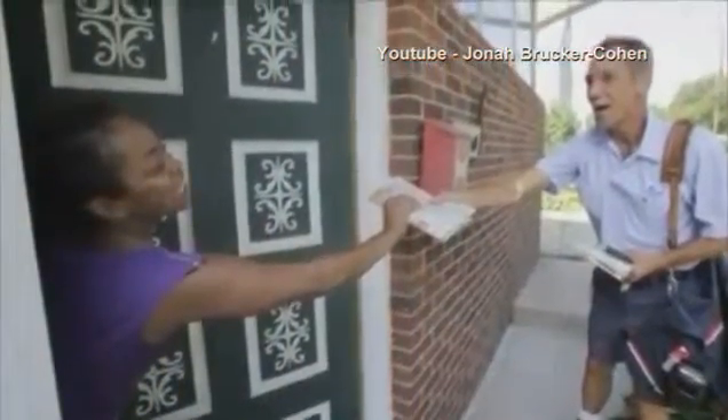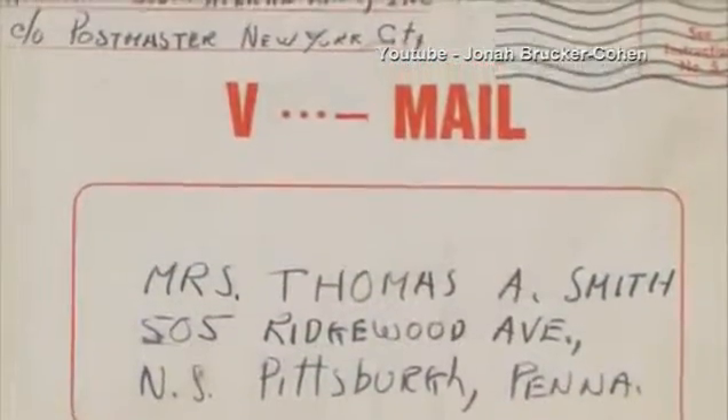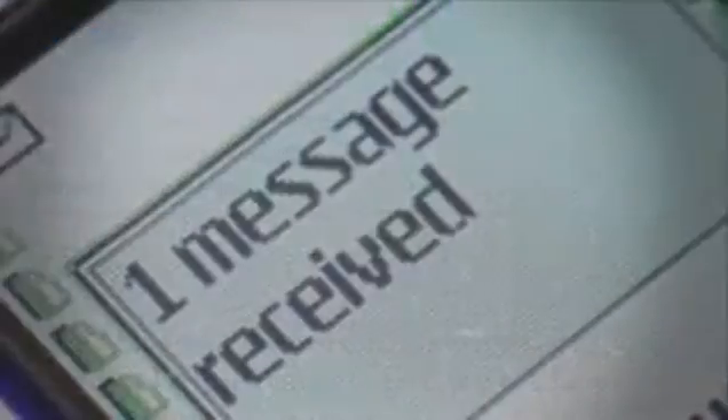When was the last time you received a physical letter from a friend in the mail? It's happening less and less frequently because real, or snail mail, takes forever to travel to the other person. It takes a lot more effort than writing a quick email, a text, or even making a cell phone call.